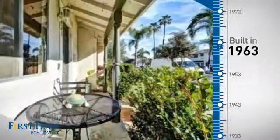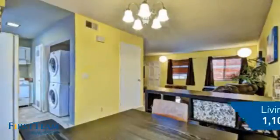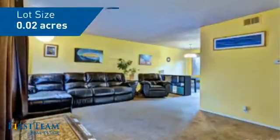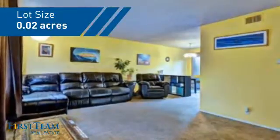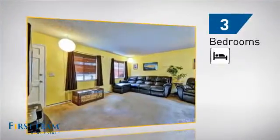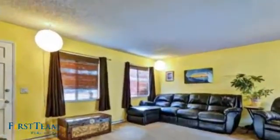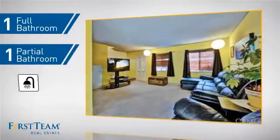This property was built in the early 60s and features over 1,000 square feet of space, giving you a spacious layout to play host or kick back and relax after a long day. Inside you'll find three bedrooms so everyone has a private space to come home to, as well as one full bathroom and one partial bathroom.